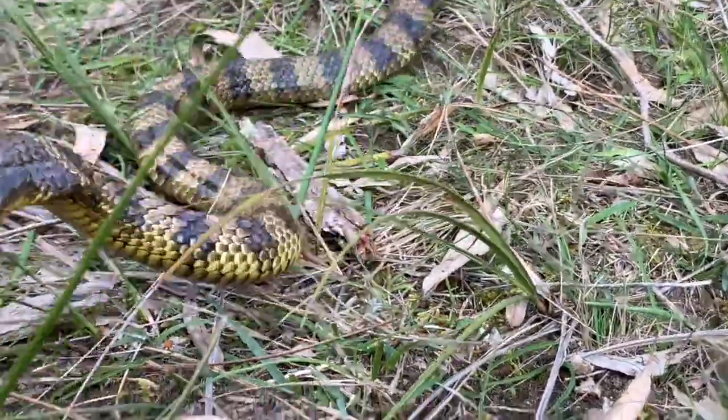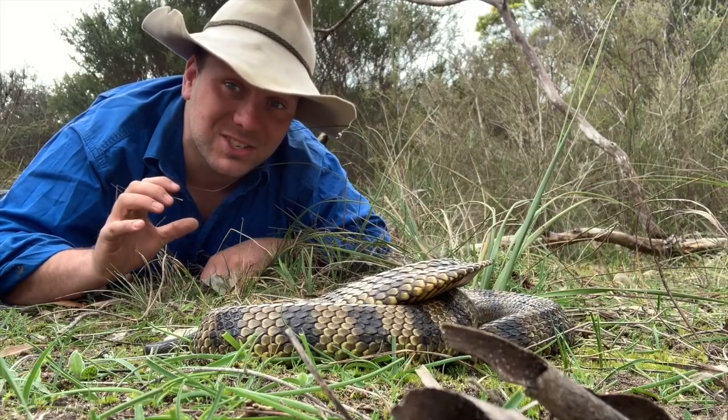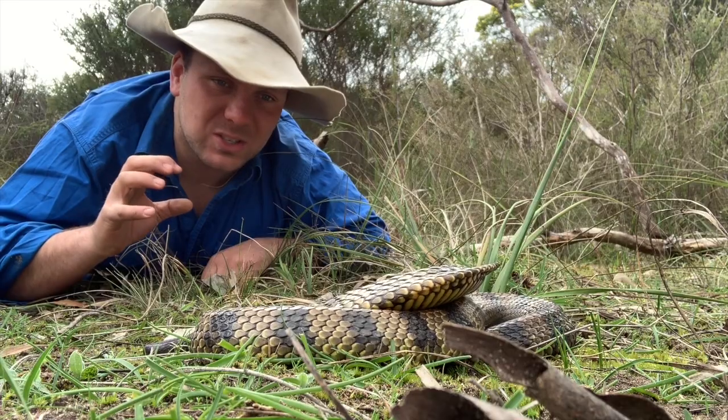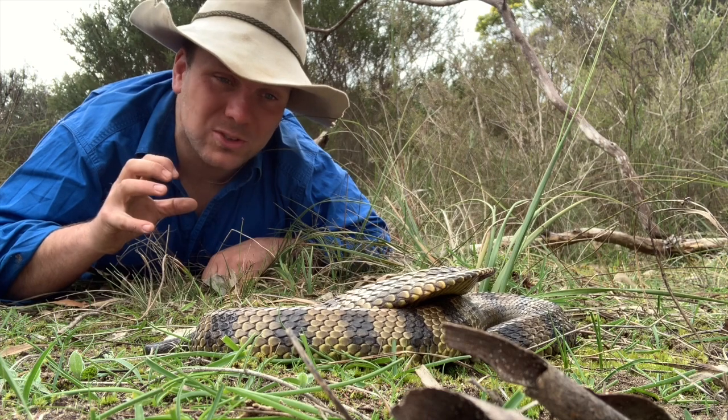Something about tiger snakes that a lot of people find unusual is these guys can be really misleading. They're one of the most diverse of all the venomous snakes in Australia, and even within one population they're really commonly misidentified. This guy here is a brilliant example with his nice brown and yellow striping, but these guys can be anywhere from solid black to bright yellows.